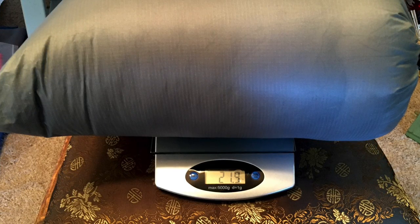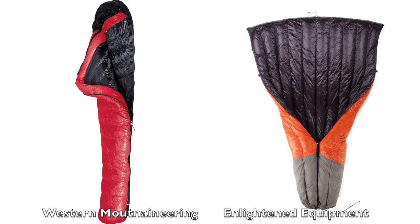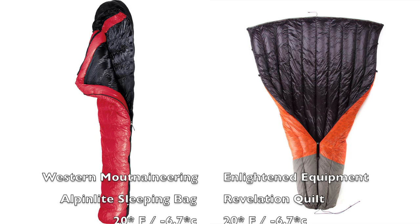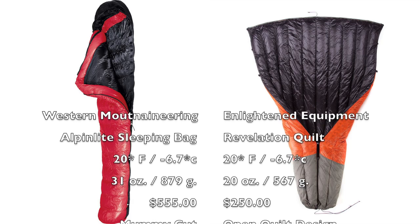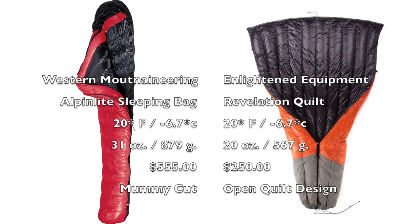To give you a better idea, I'm going to compare two of the most popular versions of a sleeping bag and a quilt. What you're seeing here is a Western Mountaineering Alpenlite, which is a very good sleeping bag — I would highly recommend it if you're looking for a sleeping bag. You're also seeing an Enlightened Equipment Revelation quilt. They're both rated to 20 degrees Fahrenheit. The Alpenlite in a regular size 6-foot version comes out to around 31 ounces or 879 grams. The Revelation quilt at 20 degrees comes out to 20 ounces or 567 grams. So you're saving an entire 11 ounces just by switching to a quilt, and you're still getting that 20 degree rating.